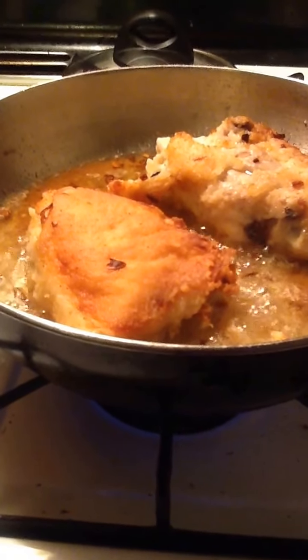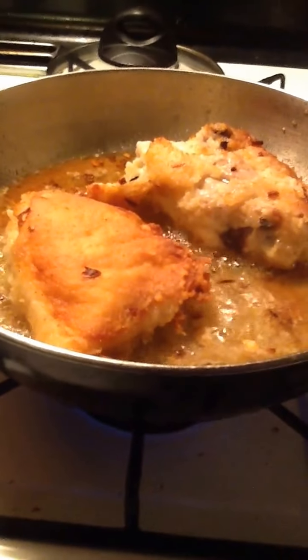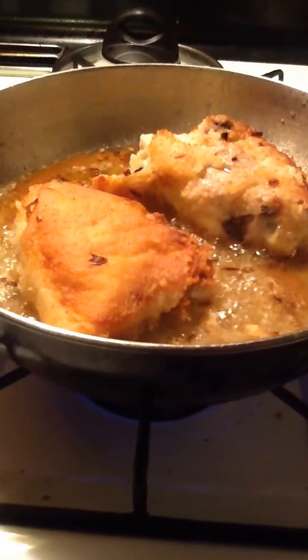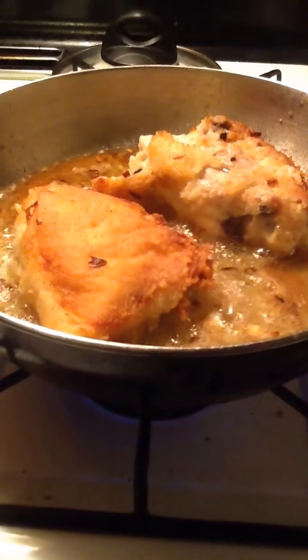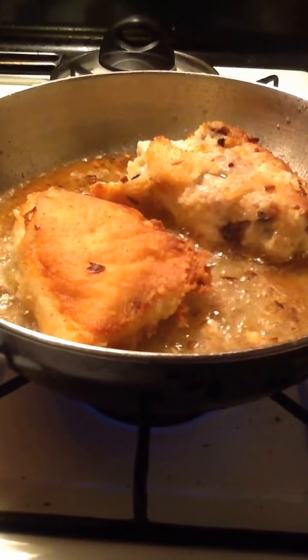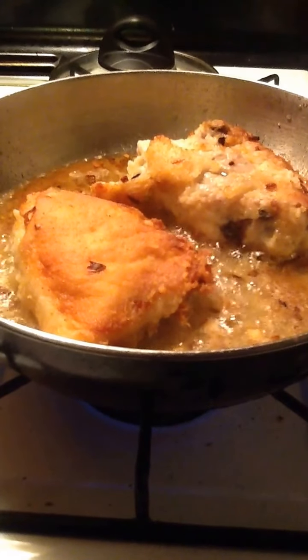It's cooking and getting done. Making some chicken. And put it down to a crispy golden brown. And this chicken is going to be crunchy.